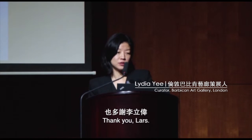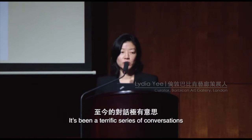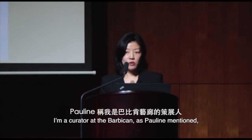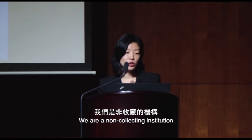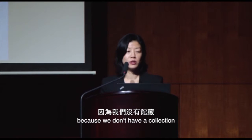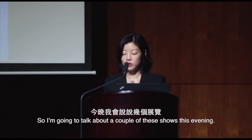Thank you, Pauline and Lars. I've been delighted to be here the last few days with colleagues at other institutions and M+. It's been a terrific series of conversations that I hope we can find ways of continuing in the future. I am a curator at the Barbican, which is a very different kind of institution than either M+ or the V&A. We're a non-collecting institution, so that has a bearing upon what we display and how we interpret and present objects from temporary shows to the public.